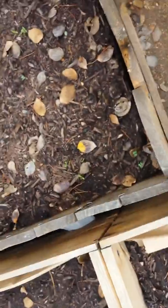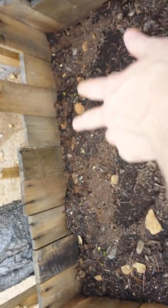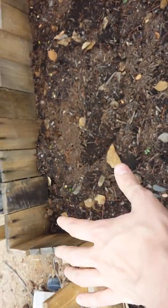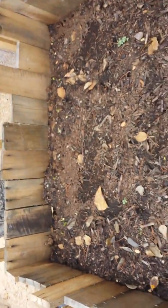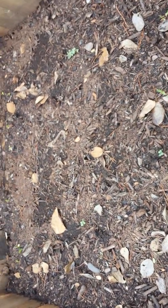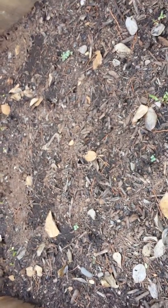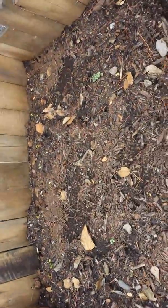I'm pretty excited. I'm really looking forward to watching these peas develop and seeing how this whole system that I've worked out with this trellis, how that all goes. I will keep you posted with more, but this is just a quick little update to show you how things are going in the garden. See you next time. Bye.